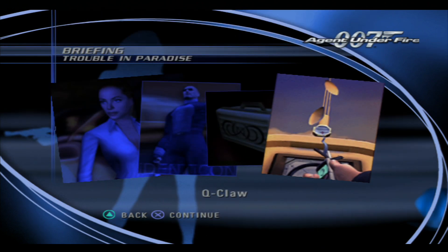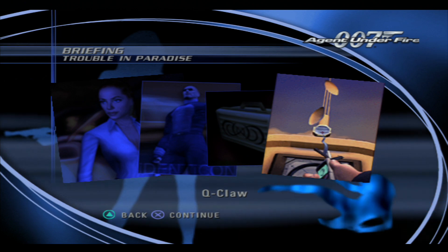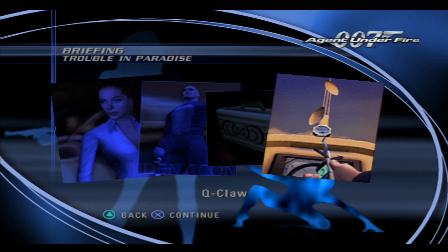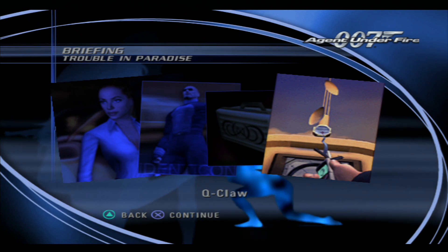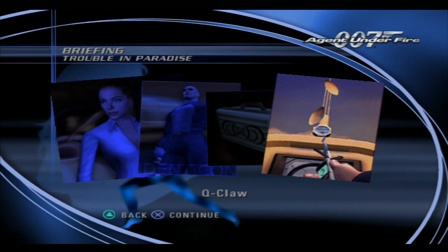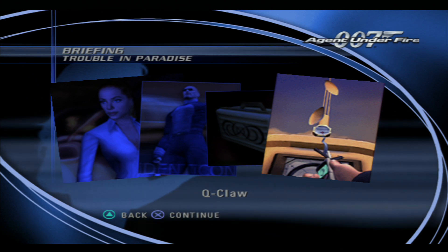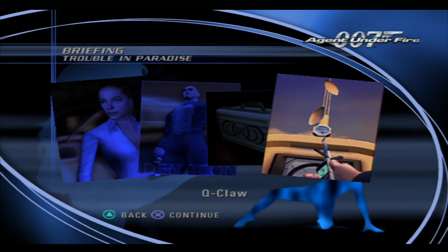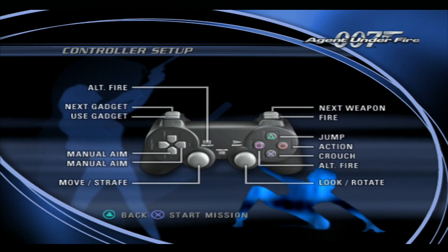Now pay attention. I've provided you with a high-tension grapple line I call the Q-Claw. Use this device to latch onto special perforated surfaces in order to pull yourself up to ledges and platforms. You'll also carry the Q-Laser, which emits a powerful beam of coherent light capable of slicing through metal alloys commonly used in locks.